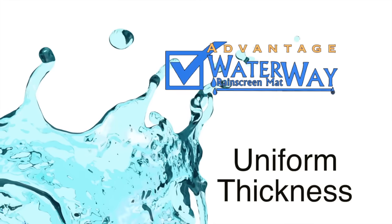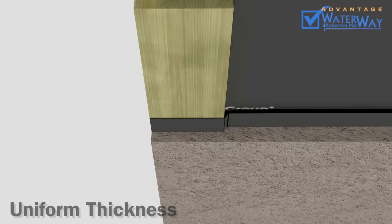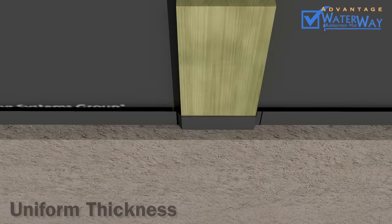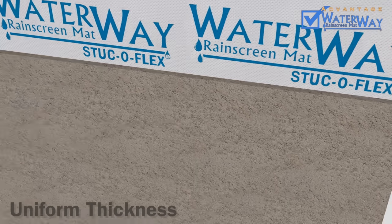Advantage 8: Uniform Thickness. Waterway contributes to uniform thickness in your scratch and brown coats, unlike furred or strapping systems. Variations in stucco thickness can often result in very thin areas which are prone to vertical cracking. This is never the case with Waterway.